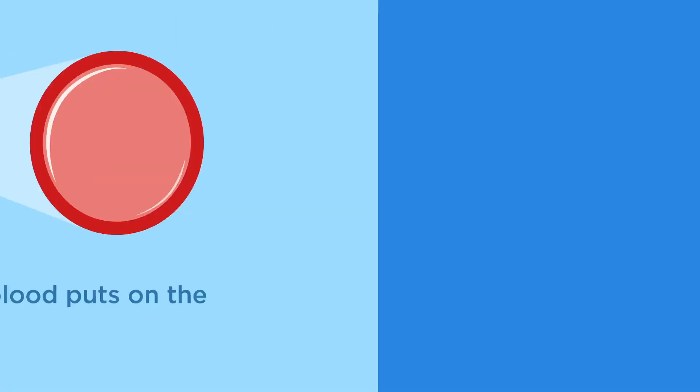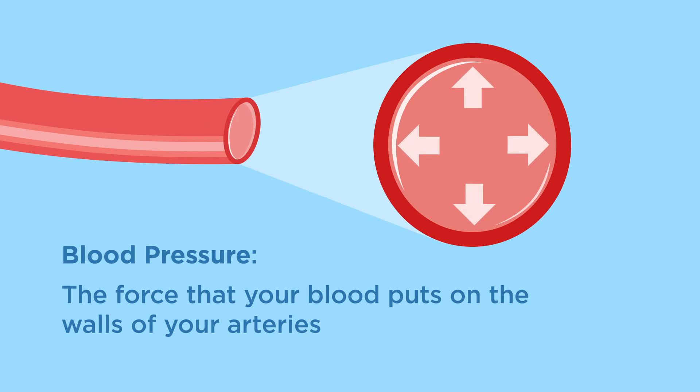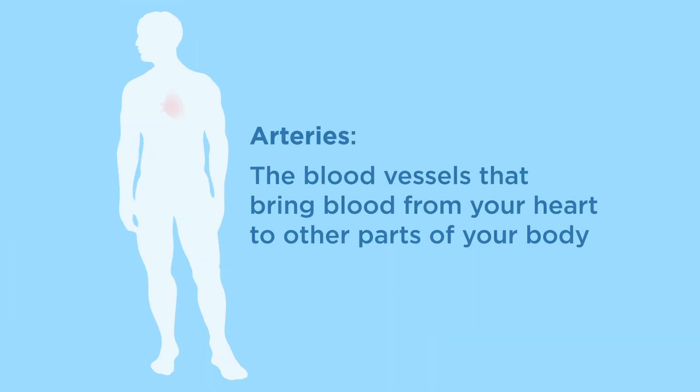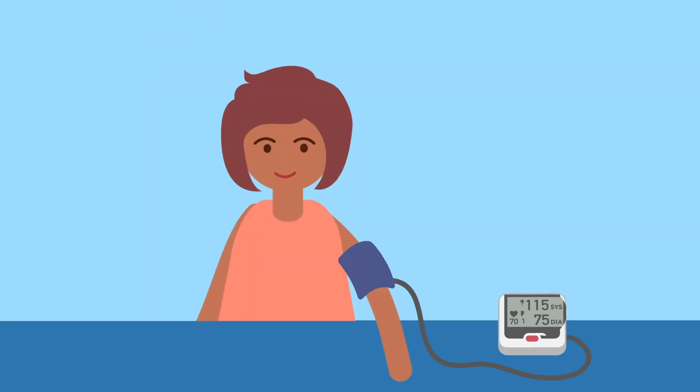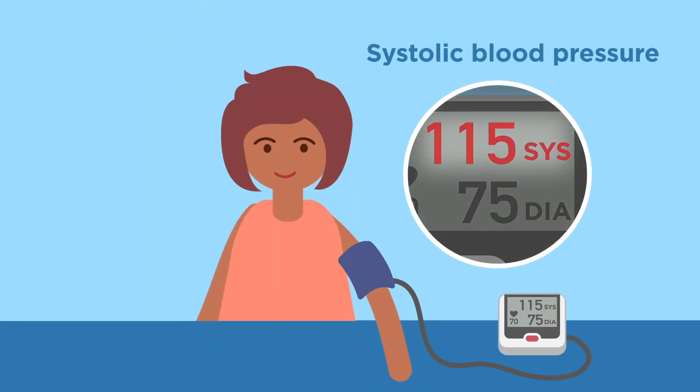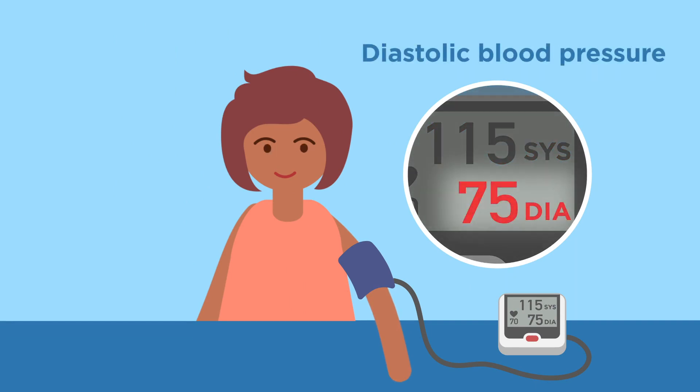Blood pressure is the pressure that your blood puts on the walls of your arteries. Arteries are the blood vessels that bring blood from your heart to other parts of your body. Your blood pressure has two numbers. The top number, called systolic blood pressure, is measured when your heart is beating. The bottom number, called diastolic blood pressure, is measured when your heart is resting.